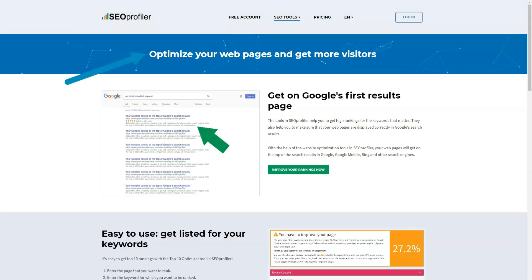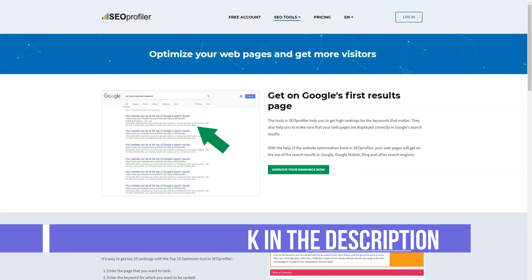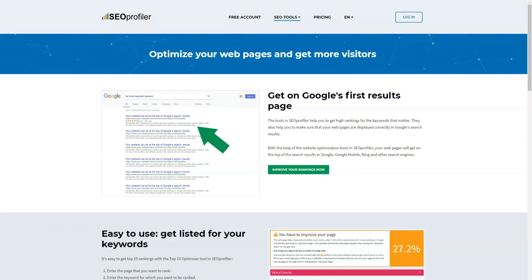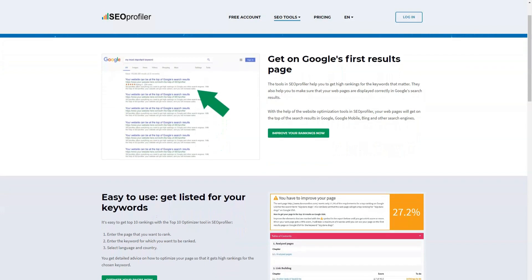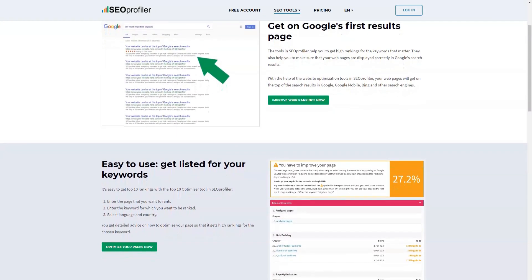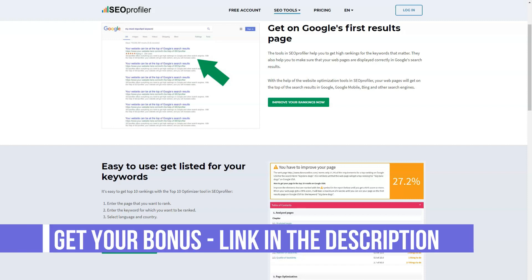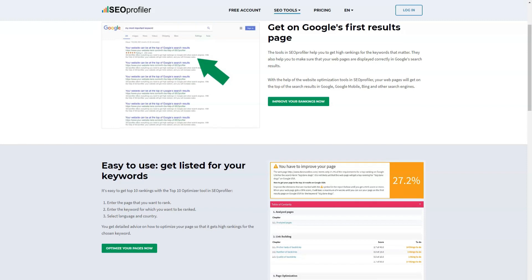Link building leads to increased website traffic and an increased chance of attracting more potential customers. People always check their social media accounts, and online businesses can use this to gather leads. SEO Profiler provides companies with the tools they need to track social media sites for mentions of their brand and business. In this way, the company can quickly respond to messages and interact with customers.